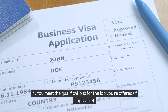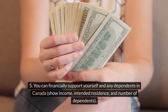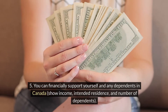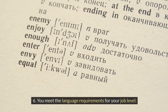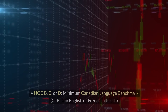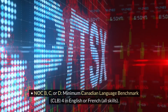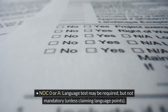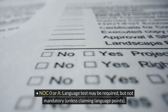You meet the qualifications for the job you're offered, if applicable. You can financially support yourself and any dependents in Canada, showing income, intended residence, and number of dependents. You meet the language requirements for your job level. NOC B, C or D: minimum Canadian Language Benchmark CLB 4 in English or French, all skills. NOC 0 or A language test may be required but not mandatory unless claiming language points.